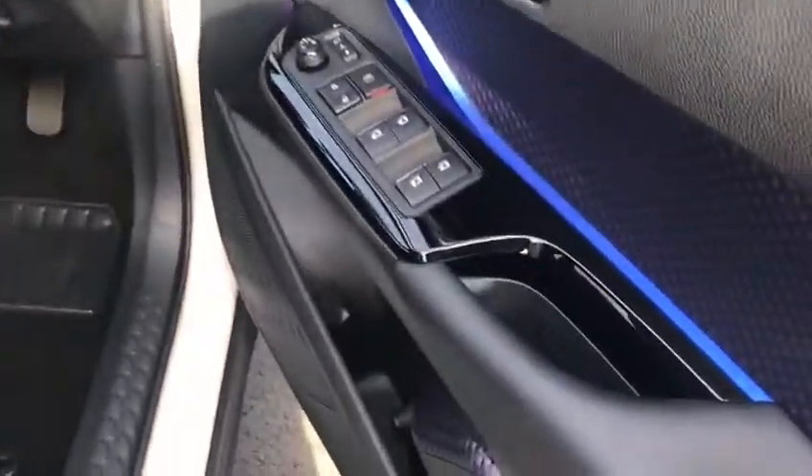Awesome boot on it. Loads of room in the back in that lovely blue texture of the trim. Really high spec on the Luna Sport with a lovely black glossy finish there.